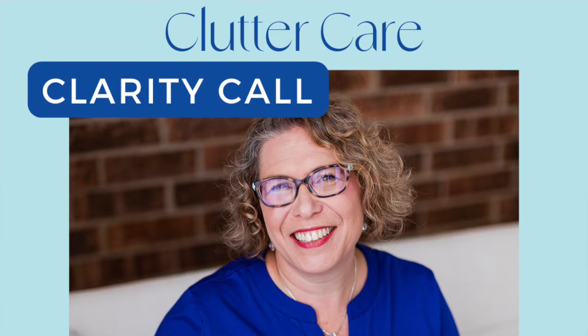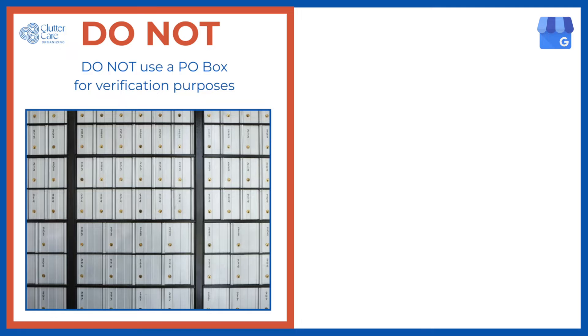I have seen so many people not able to access their business profile because they don't know which email account they created it with. If you want help, I'm here to walk you through it. I have seen too many business owners make a second or third Google Business Profile because they can't access the first one they made, and then they have to merge or delete some. Don't create more work for yourself — call me for help instead.